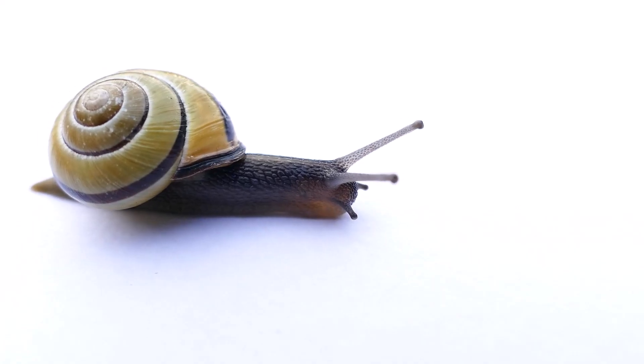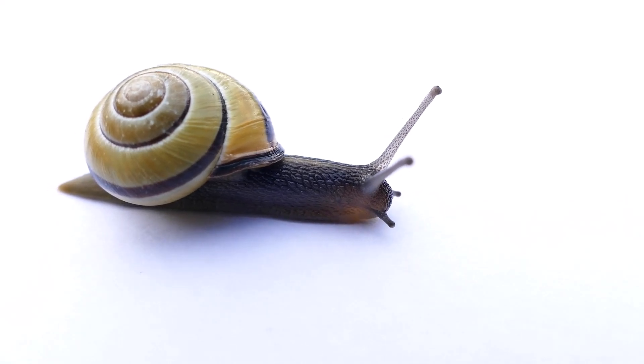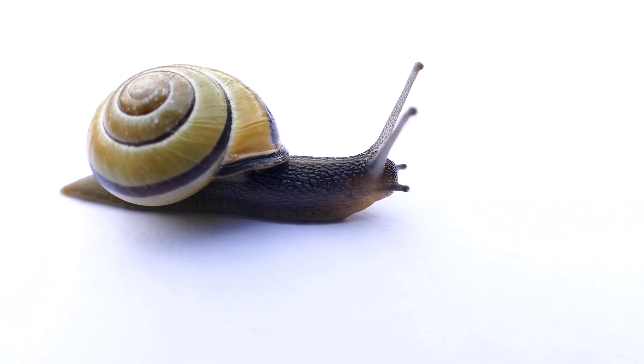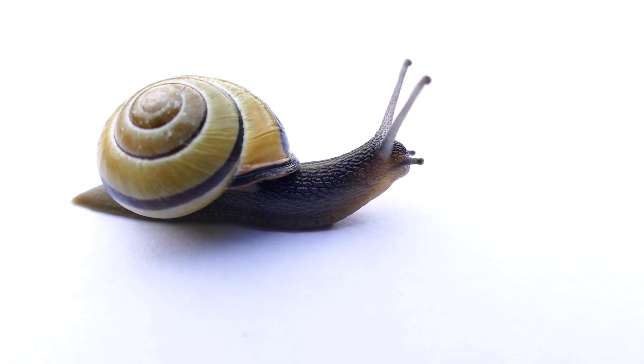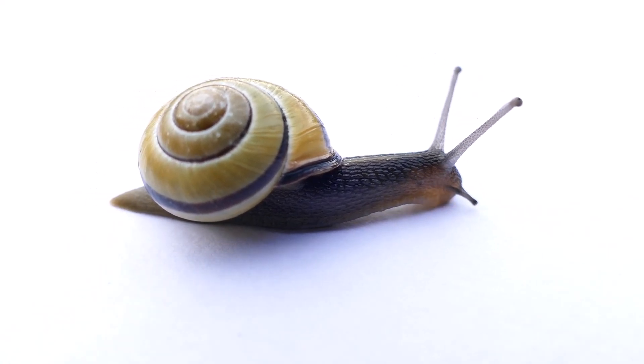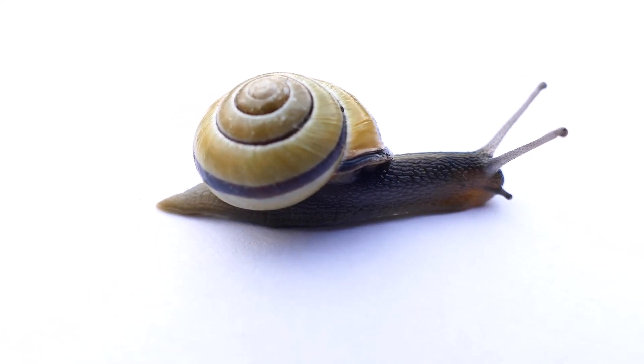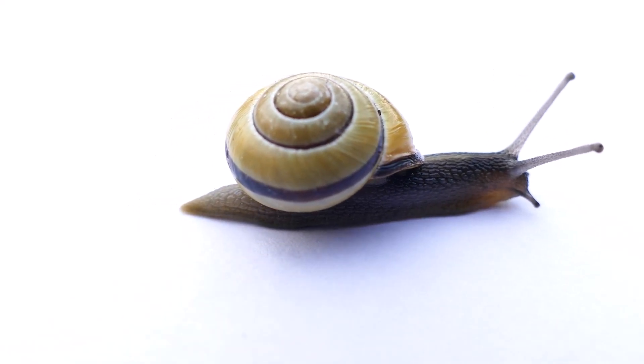It has a coiled shell which forms its outer skeleton. The shell is hard, but it neither provides support nor maintains the shape of the snail. The shell does not help in locomotion either. The snail has to drag the shell along with it.